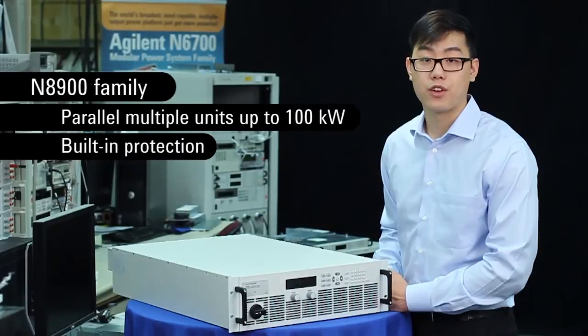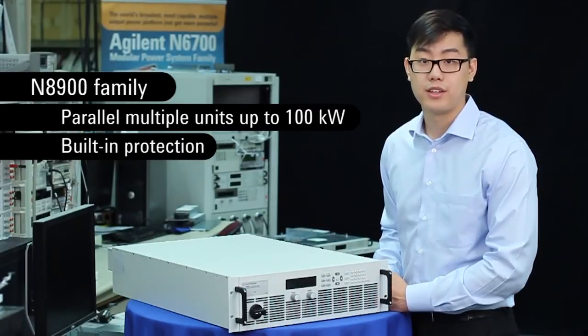Which is why we have built-in protections. With over-voltage, over-current, and over-temperature, if testing goes wrong, your DUT is safe.